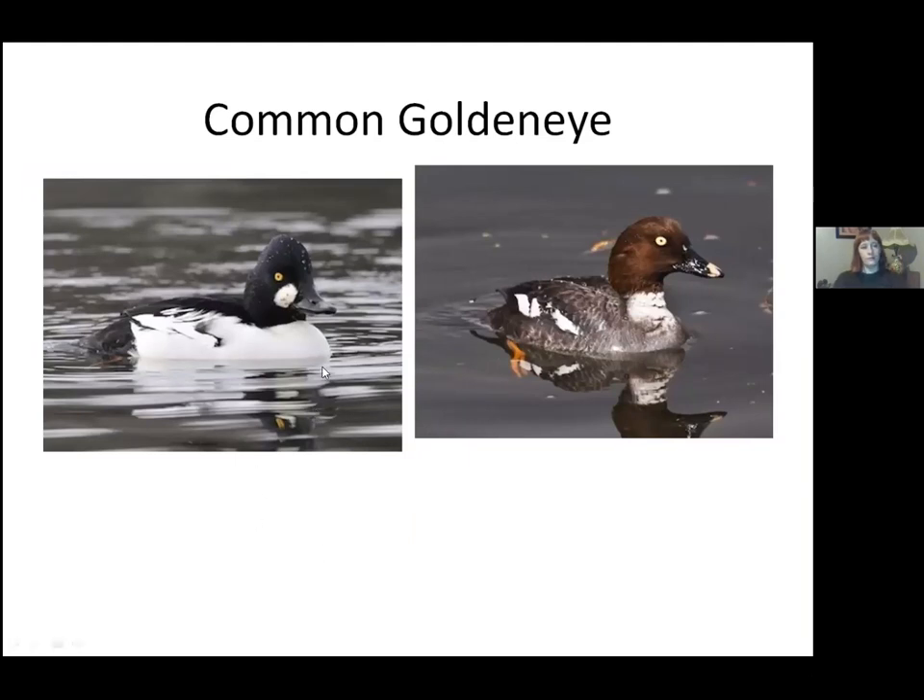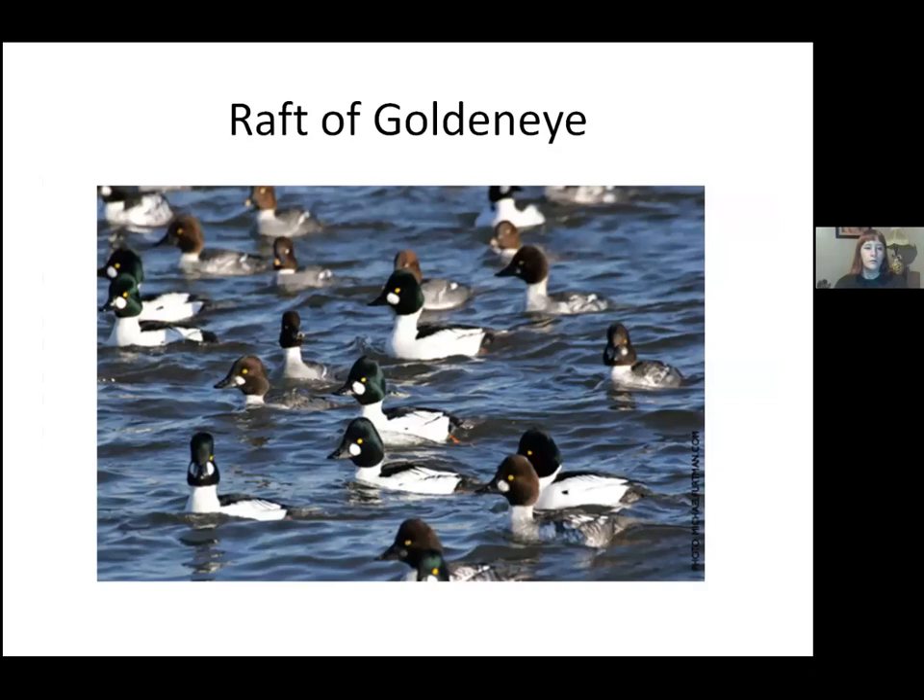The common goldeneye — a duck with all white flanks through the chest and a big white circle behind the bill. They're only here in winter. They nest in timber and beaver ponds in forests, using cavities made by pileated woodpeckers — so they're cavity nesters. The male is essentially black and white; the female has a brown head. They are sometimes the most common duck on the river in wintertime. In this raft of goldeneyes, the brown-headed bird with the white patch is actually a male not yet in breeding plumage, not a female.